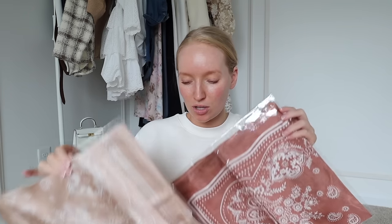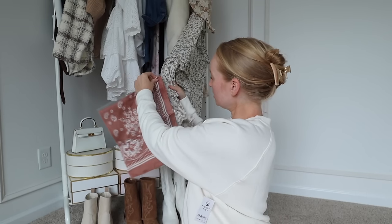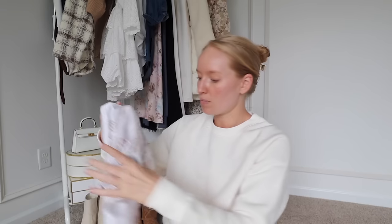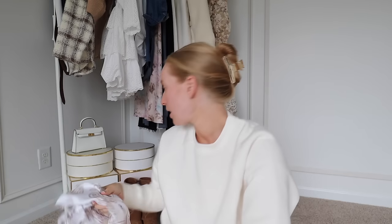I got these bandanas from Amazon and I think they are going to be so cute to accessorize with to really add that Western look to my outfits. These were $11 and it came in a pack of three — one was black so I put that to the side, but the other two colors are going to be perfect. I also found one yesterday at the mall from Altered State — it's definitely a little extra with the bling, but I got that as an option. I think it'll be cute if I wear my hair up with a little hat.